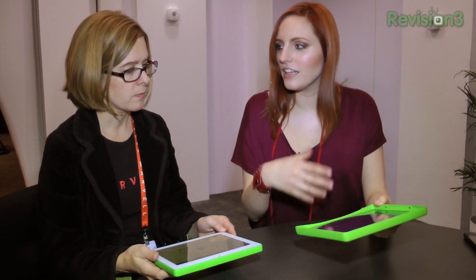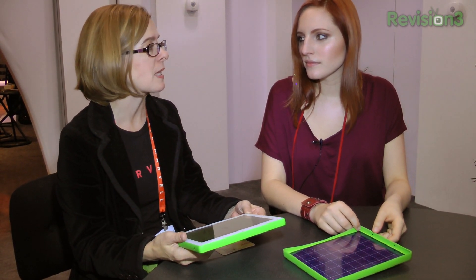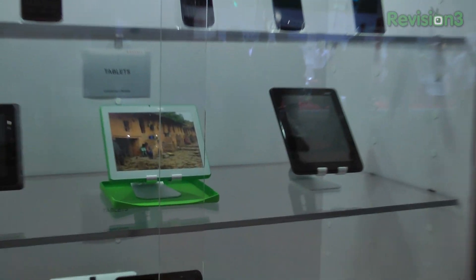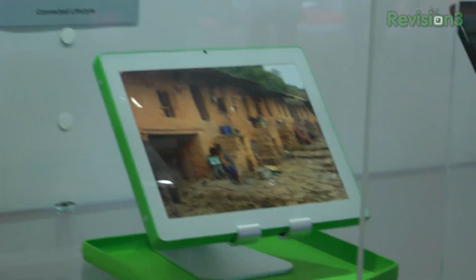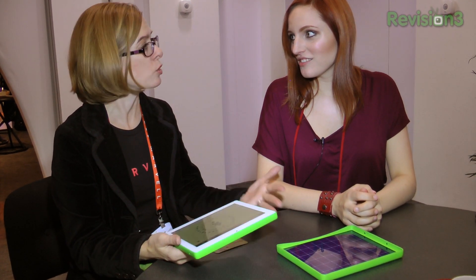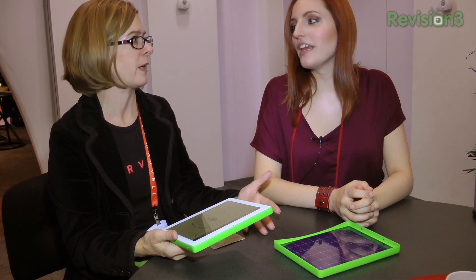As far as price, OLPC is a nonprofit and they work with NGOs, governments, and ministries of education. They don't mark up the product — you buy it for exactly what it costs the factory, and then it goes to kids that really need it, typically through school or community deployments.